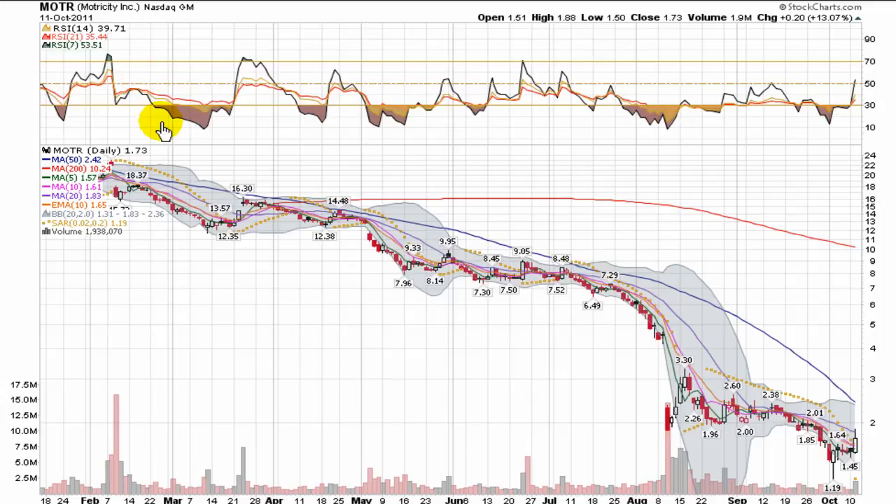This video chart presentation covers Motricity, trading on NASDAQ under the ticker M-O-T-R. You can see it had a nice day yesterday, closing up 13% on good volume — almost 2 million shares traded.